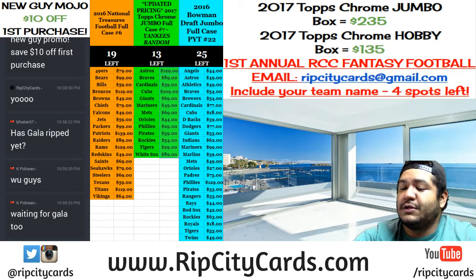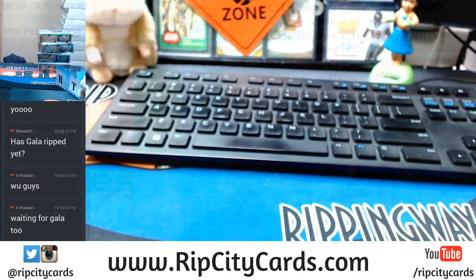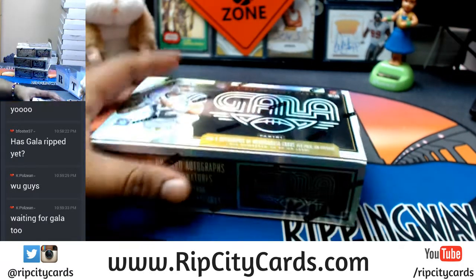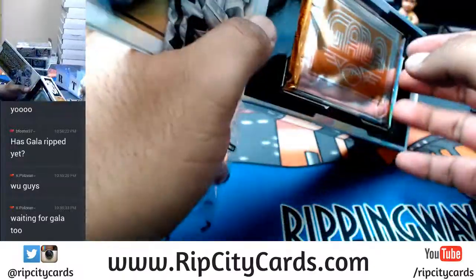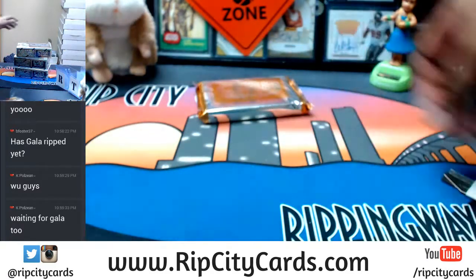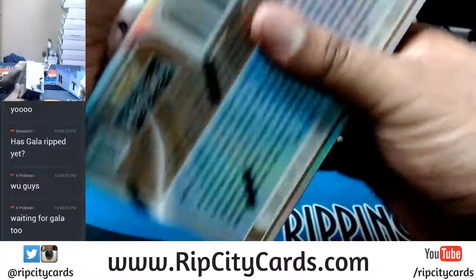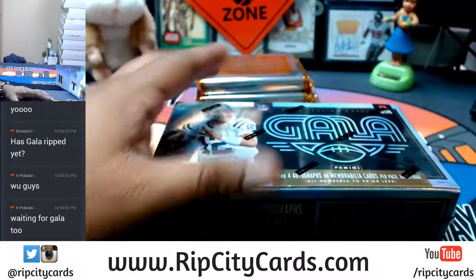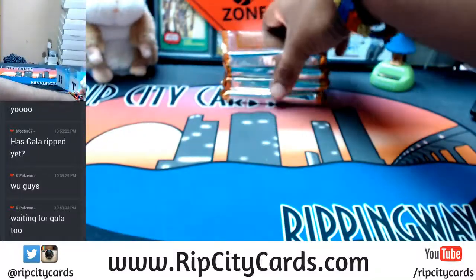What's up everybody, it is time to do 2016 Gala Football half case number two. Welcome, join me on eBay. Let's do this - here we go, four boxes, half case of Gala. Good luck to you YouTube, Twitch, and breakers. If you're in the break watching somewhere else, good luck. Let's see what comes out of this.